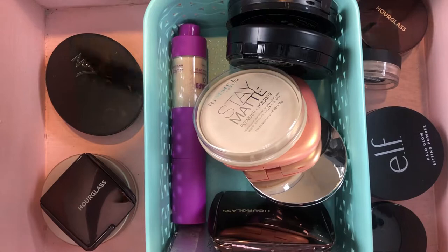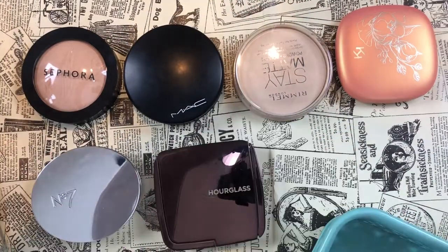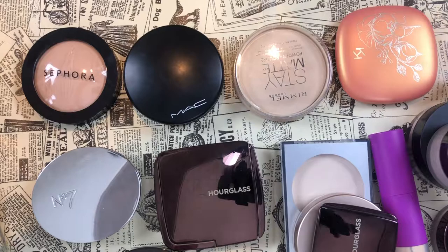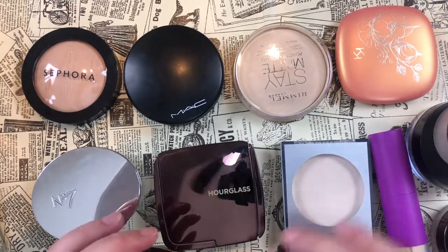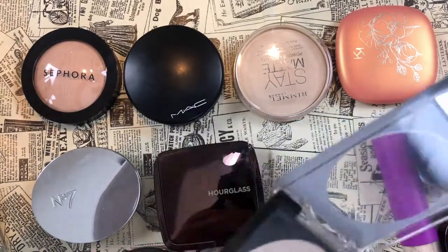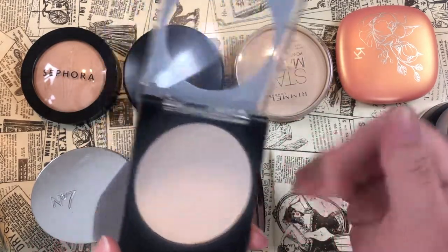All right, this is what the powder drawer looks like currently — let's pull everything out. My phone is starting to die, so let's get through these quickly. The first one I know I'm getting rid of is this Revlon Photo Ready translucent powder — it feels really nice to the touch, which almost makes me want to pan it.